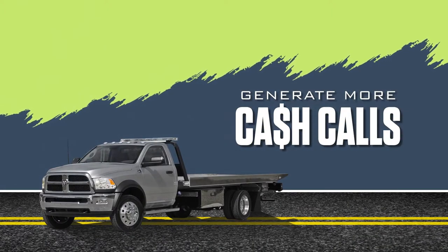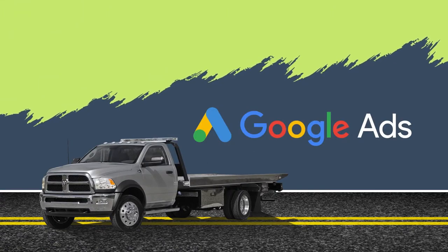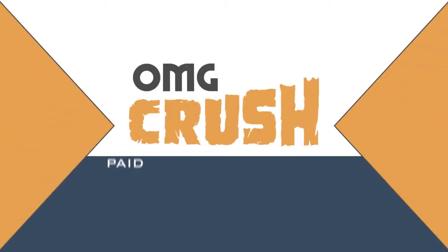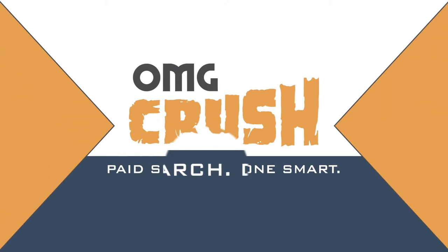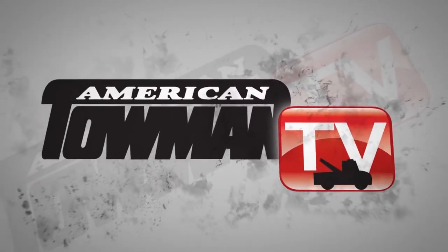Generate more cash calls. Use Google Ads to show up at the top of any search. American Towman TV.